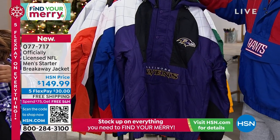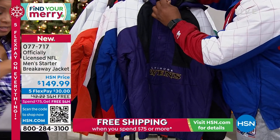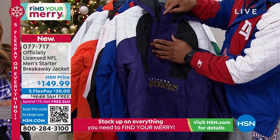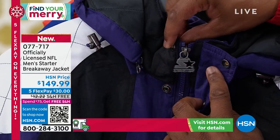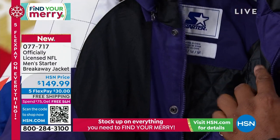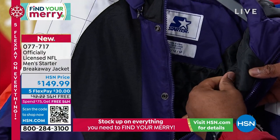It's called the Men's Starter Breakaway Jacket — thanks Jen. It is such a great piece. This is a brand new selection, on air for the very first time. We have all 32 NFL teams, sizes small through 2XL, 30 and a quarter inches in length. If you'd like to place an order, it's $30 on any major credit card and you can pay for this over five months right out the gate.